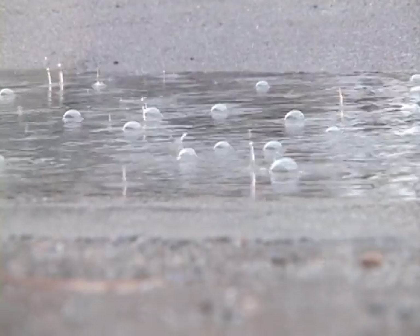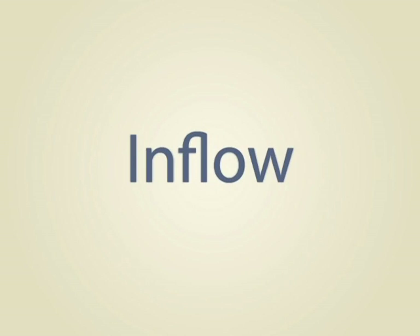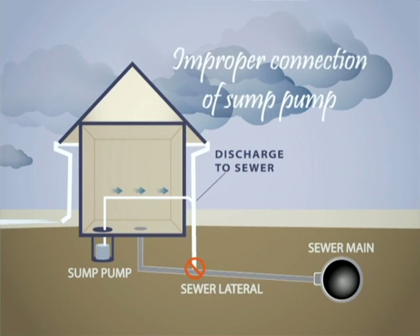Inflow and infiltration, or INI, is basically groundwater or rainwater that gets into the sanitary sewer system. It robs valuable capacity out of the sanitary sewer system. Inflow is rainwater that gets into the sanitary sewer system through direct connections like downspouts or sump pumps. It is an instantaneous result on the sewer, so the sewer will spike very quickly from the water that comes in from those connections.